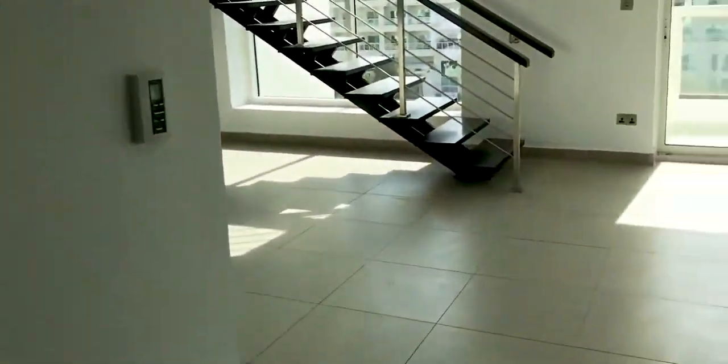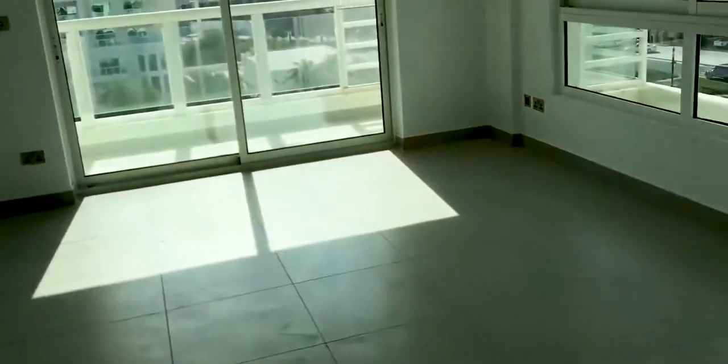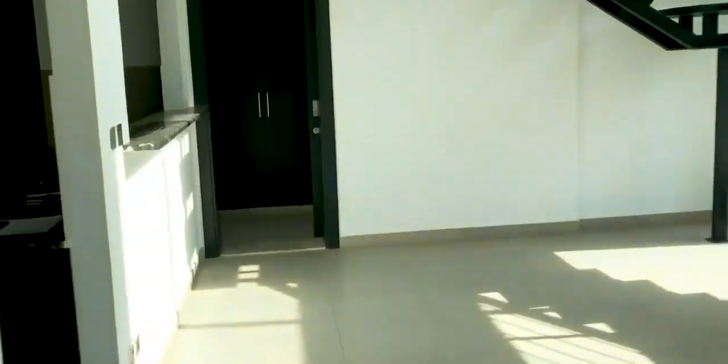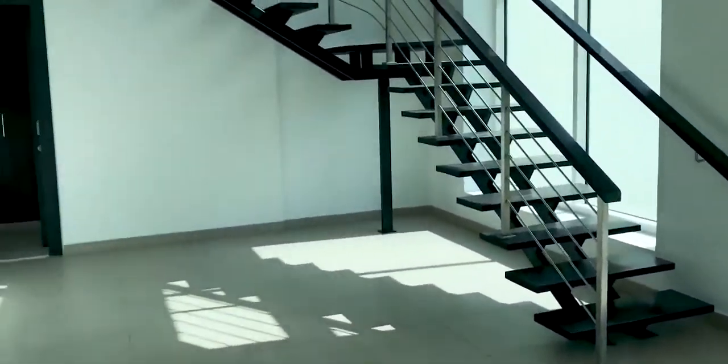You then come into the main living space. We have intercom to the right, and then you can see this beautiful living and dining area with an open plan staircase to the mezzanine.